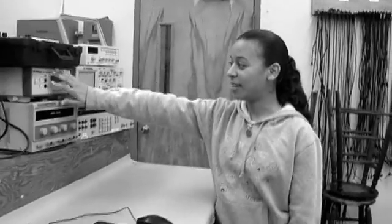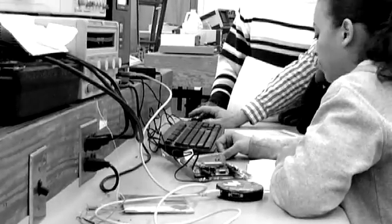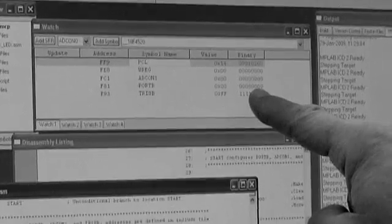This right here is a DMM, a digital multimeter. This is an embedded processor class. These students are in their last semester before they graduate, and they are getting their hands on the processor for the first time. They're doing a simple experiment, just trying to see an LED blink and what happens with the LED.